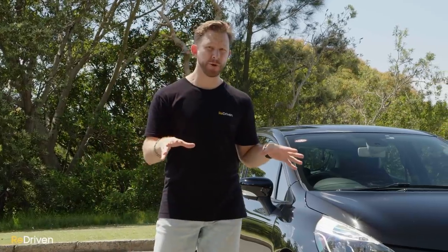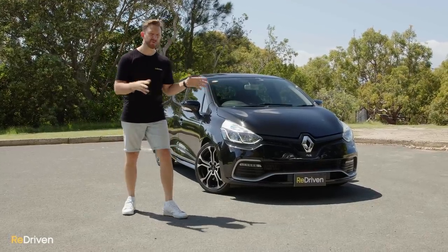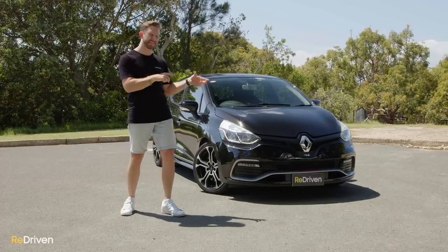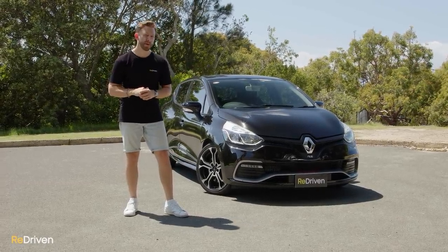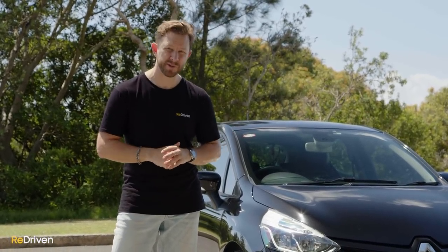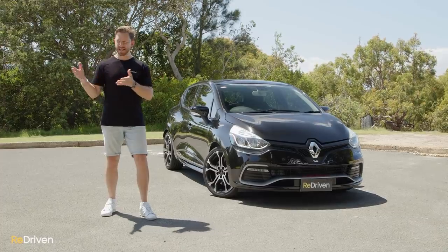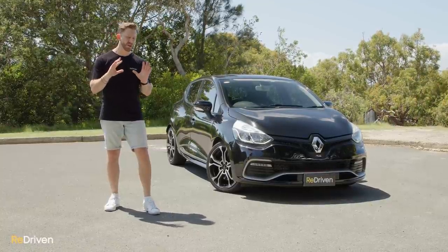In terms of what to watch out for if you're in the market for one: first, accident damage. Non-RS models are getting more affordable, and some owners on a tight budget cut corners with dodgy repair work or sell the car quickly after an accident. For RS models, these are performance cars and unfortunately some drivers push them beyond their limits, ending up in trees, houses, gutters, and front yards. So check for accident damage.